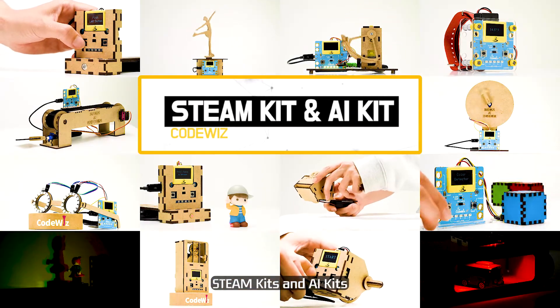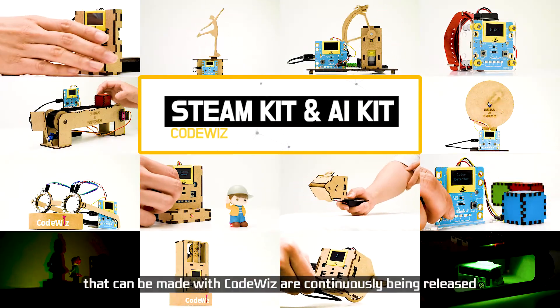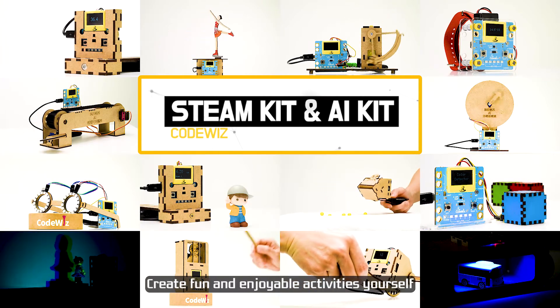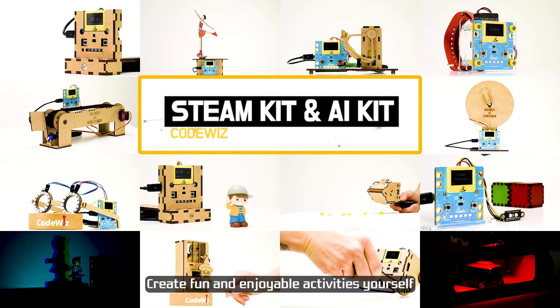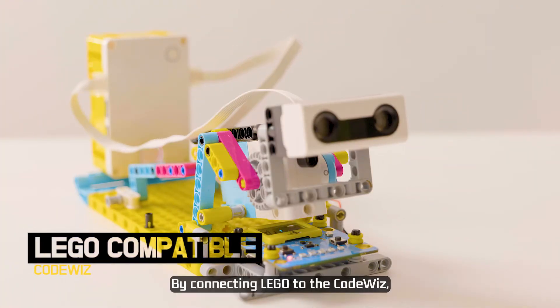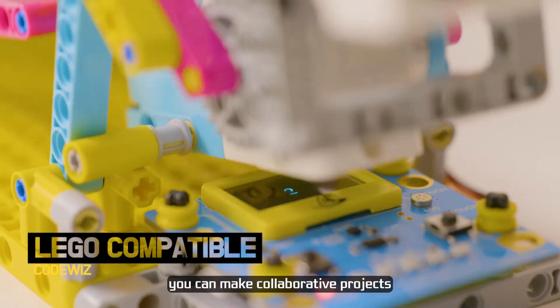STEAM kits and AI kits that can be made with CodeWiz are continuously being released. Create fun and enjoyable activities yourself. By connecting LEGO to the CodeWiz, you can make collaborative projects.